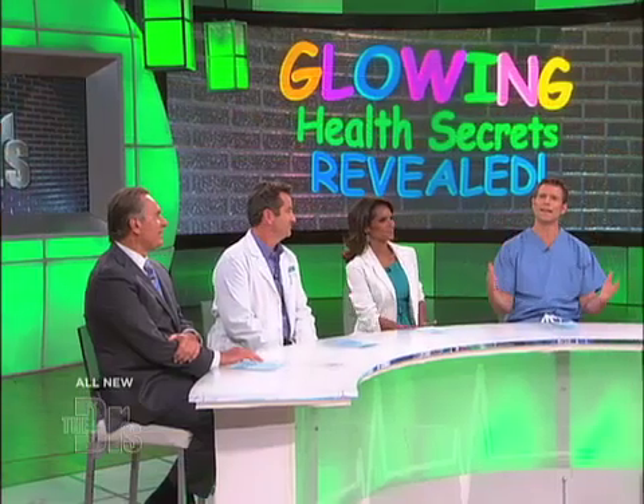I mean, you haven't seen anything until you've seen intestines glowing. But in all seriousness, barium sulfate is a radio-opaque agent. What that means is it appears opaque on an x-ray so that we can see the outline of the organs.